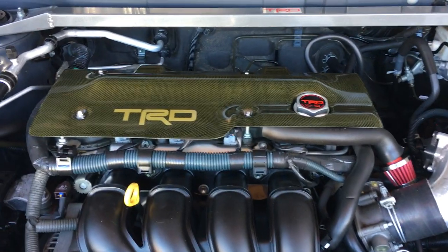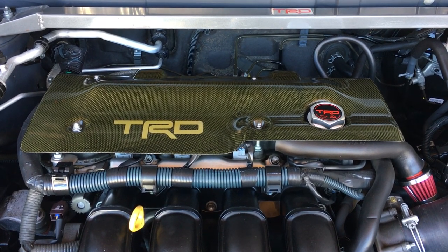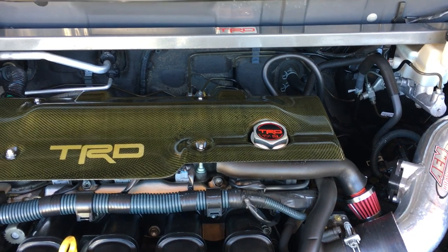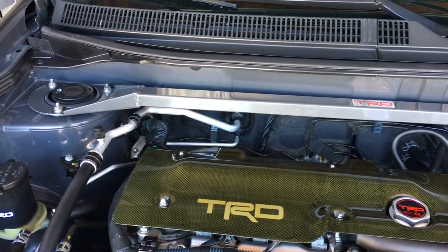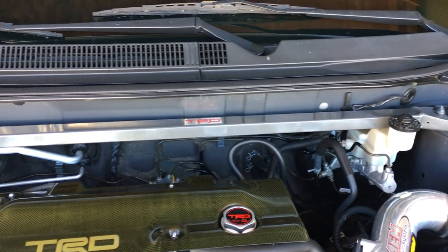Right here we have the TRD Genuine carbon fiber engine cover. We also have the TRD Genuine oil filler cap and the TRD Genuine strut bar off the 9th gen Corolla.